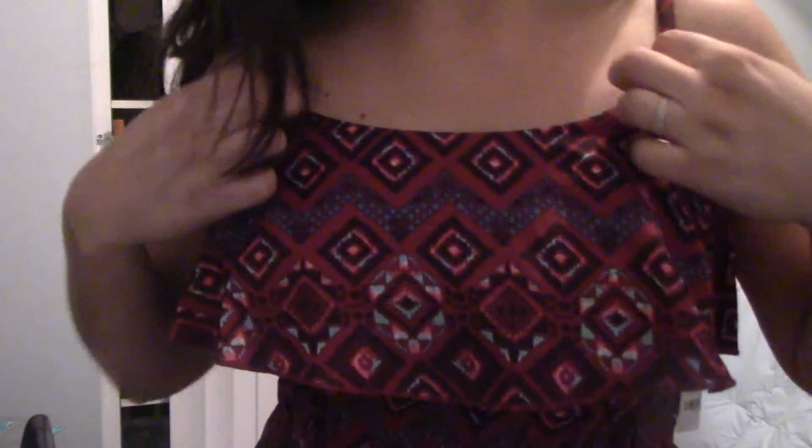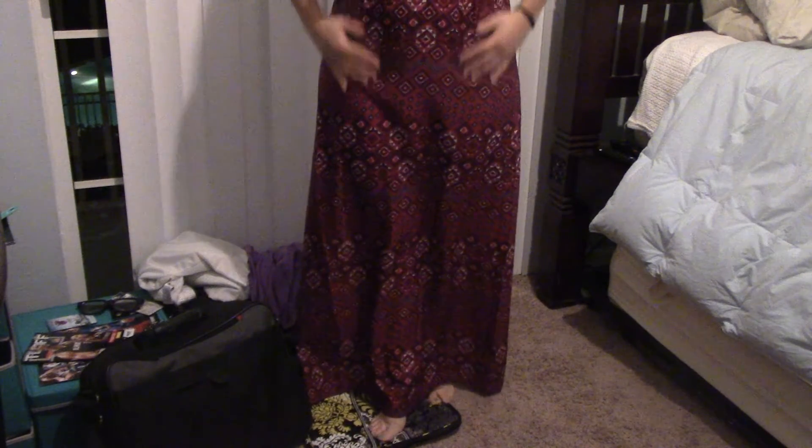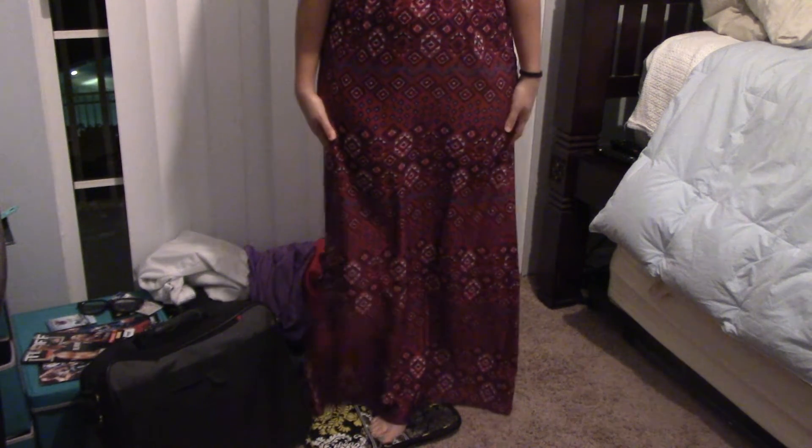This last dress is also from Charlotte Russe. My sister told me to pick out a printed dress, so this is the one I picked. It has a tribal print on it and it's like a purplish red. I kind of like the blue dress better. Sorry for the mess on the floor — I just wanted to show you how close it touches the ground.